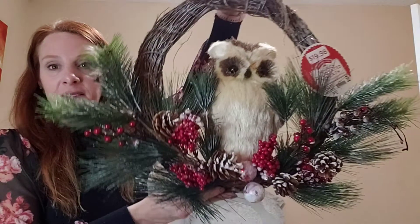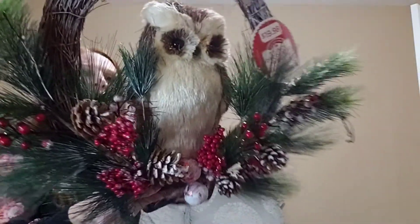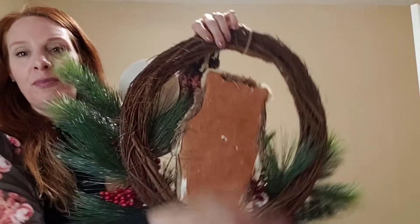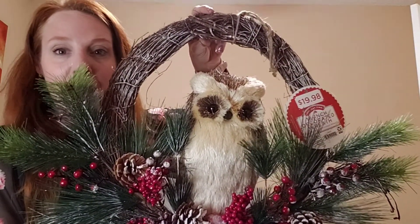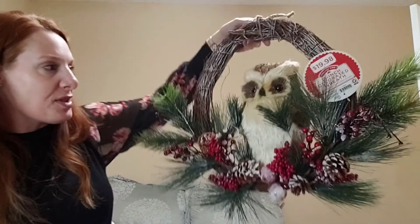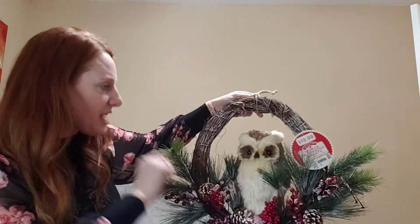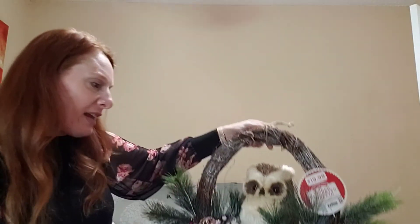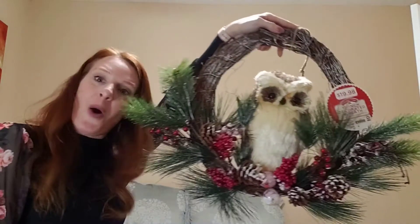Also $4.99 — a wreath. It's flat on the back so it can lay on a door. You cannot find this anywhere else for $4.99 — I got it at 75% off. There's nothing about this wreath I wouldn't have bought. I might have even paid seven dollars for it, but for $4.99 it came home with me.